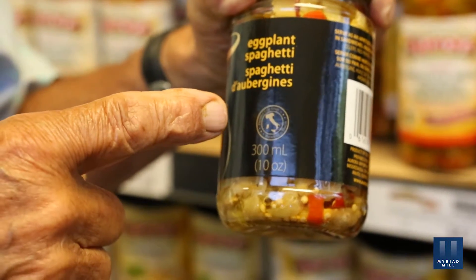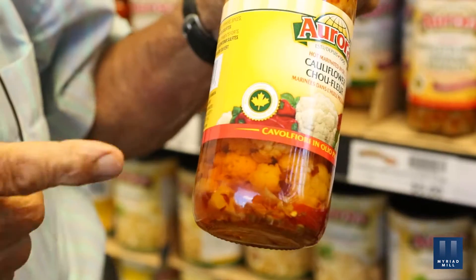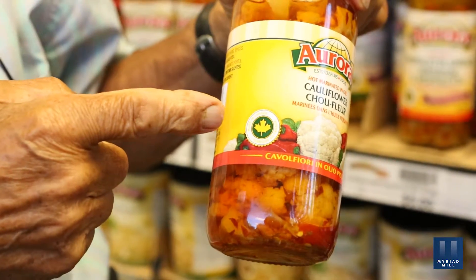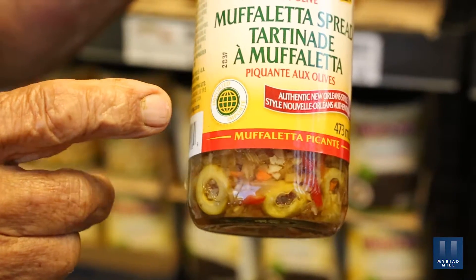You can see where the product comes from. This is the Italy design here — that's a product of Italy. And here you can see the maple leaf flag, which means a product of Canada. This one, instead, you can see the globe here, which means it can come from any part of the world.